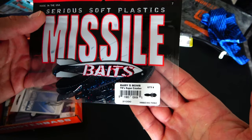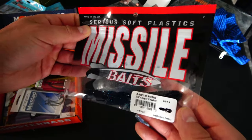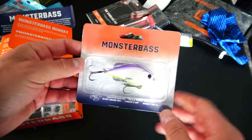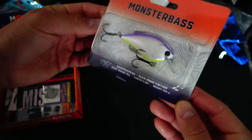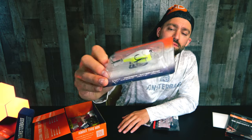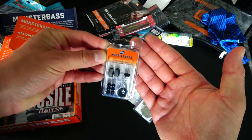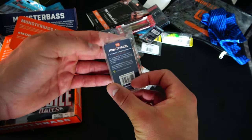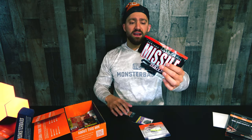We got Missile Baits Baby D-Bomb in TM's Super Crusher — dark blue with red and blue flake, looks like a trailer for a jig. Missile Baits has really exploded out of Virginia. Then we have Monster Bass lures — the Hammerhead by Alex Rudd, a silent squarebill. I love silent squarebills and I know Alex Rudd does too. The color is called 'Perp' — purple on top, white in the middle, yellow on the bottom. Hammerhead 1.5 silent squarebill. Also included is a Texas Rig flipping and pitching pack with tungsten weights, beads, and bobber stoppers — pretty sweet.